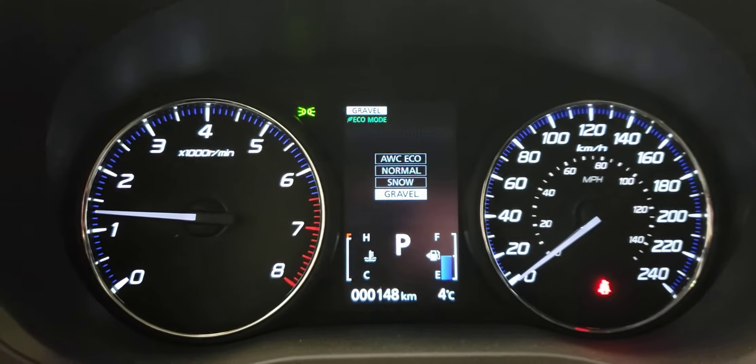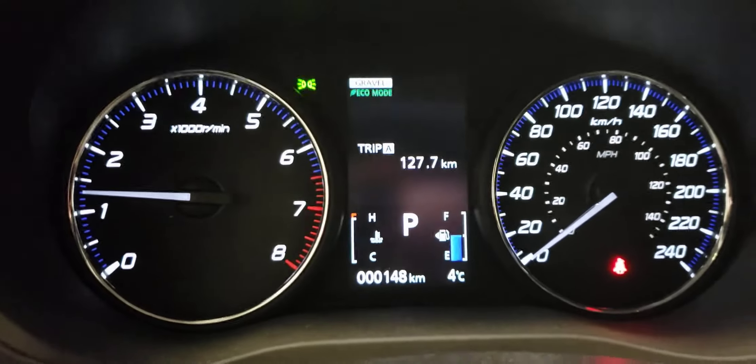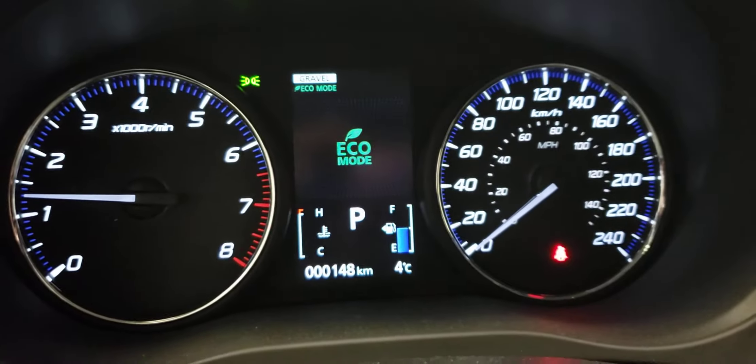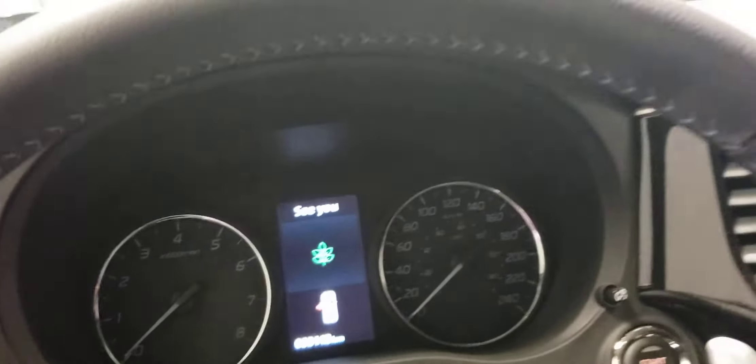Adjust to whatever the road throws at you — whether you want fuel economy, adjust for snow, maybe you're on a country road, or use Eco mode for when you want to get that extra bit of fuel economy. Let's take a look at what's going on in the back. And can't go without mentioning, you've got a nice big sunroof there too. Passengers in the rear have some nice tinted glass, so you don't have to worry about anyone peeking in.